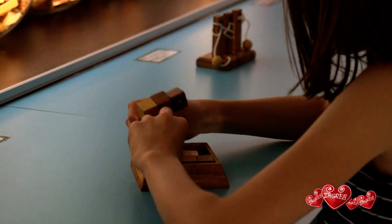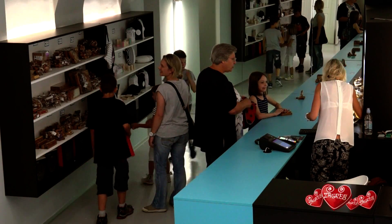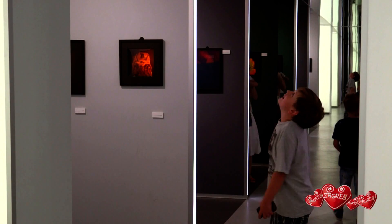The museum includes a small shop with educational wooden toys. So come to this great museum and awaken the child in yourself.